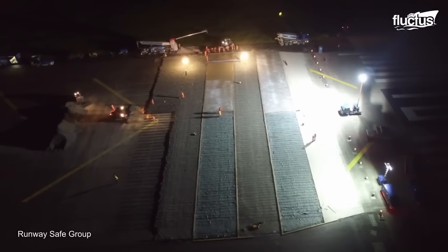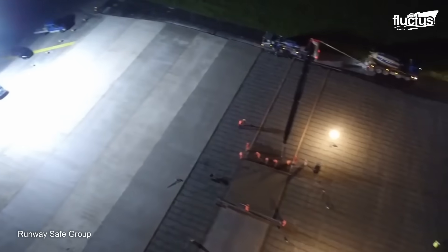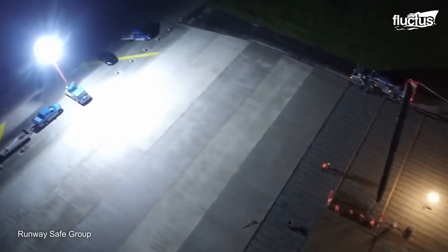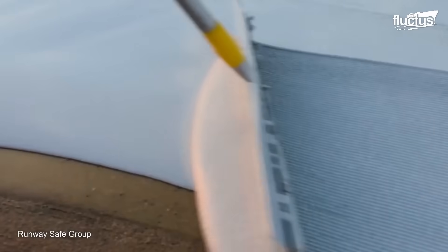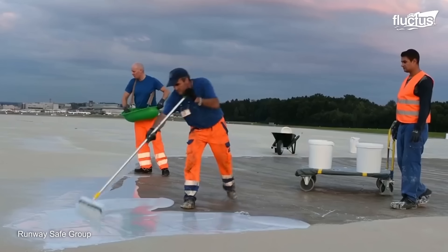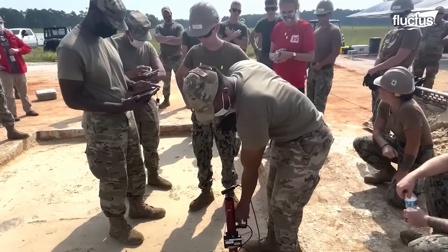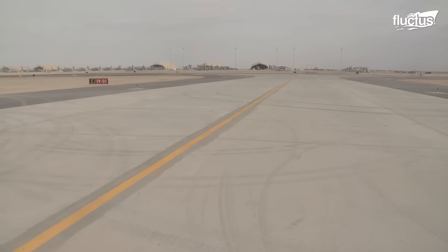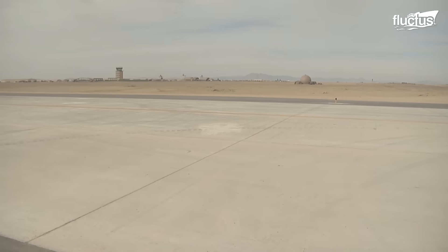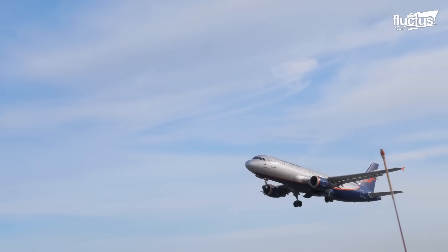While runways have remained an indispensable player in the aviation industry, the use of cutting-edge technology has reshaped the way airmen maintain them. As runway maintenance has become less labor-intensive and more environmentally friendly, it has opened the doors for a new world of efficiency and sustainability that will truly improve the operational reliability of future airplanes.